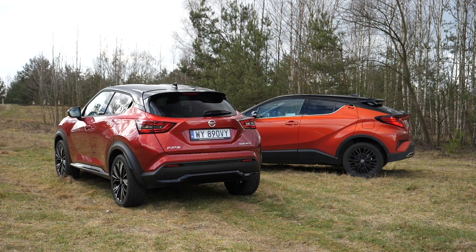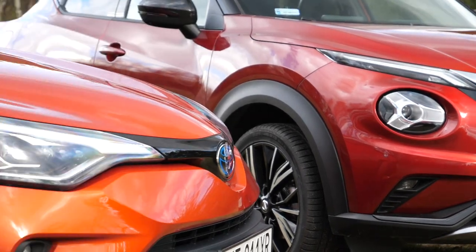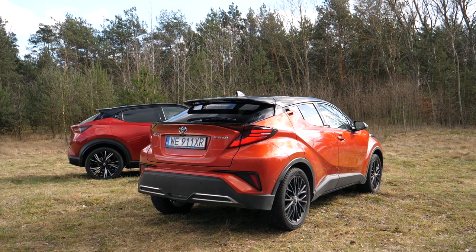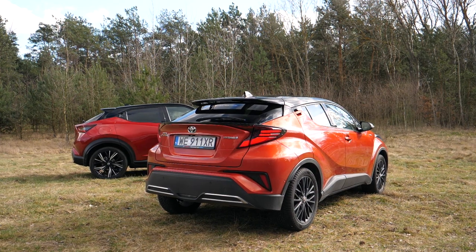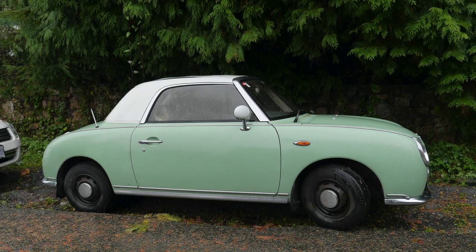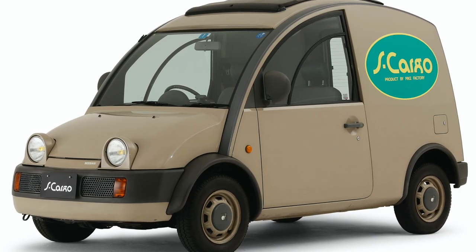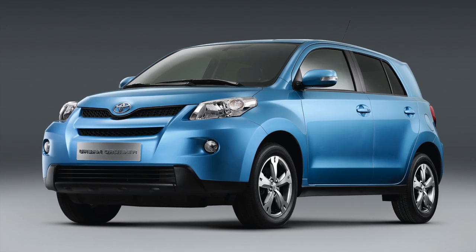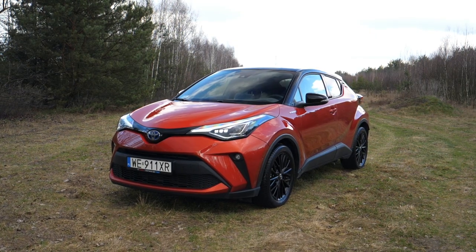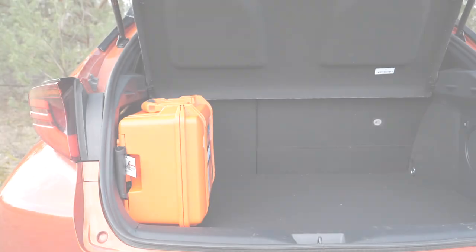There is no denying both cars have polarizing styling. Before the Juke and the CHR, Nissan and Toyota were not often associated with modern bold design. There were interesting experiments like the Micra-based Nissan Be-1, Figaro, or the Escargot — spelled S-cargo, pronounced like 'escargot', meaning snail in French. There was also the Nissan Cube, and Toyota had the Urban Cruiser. No wonder the CHR made a big splash.